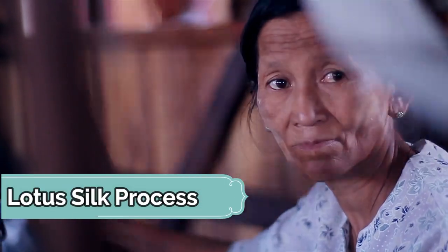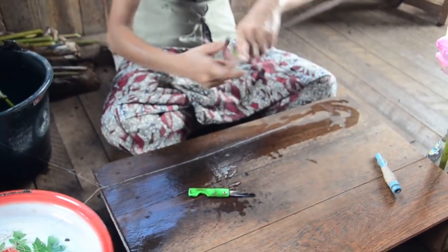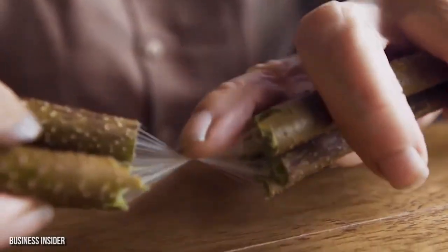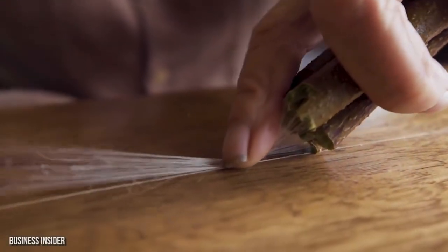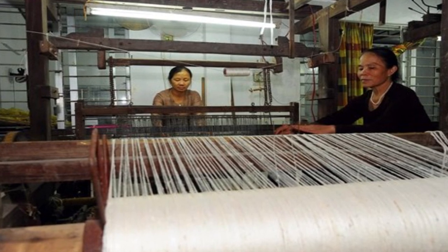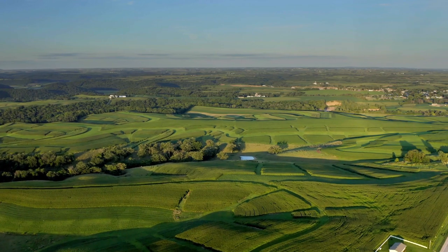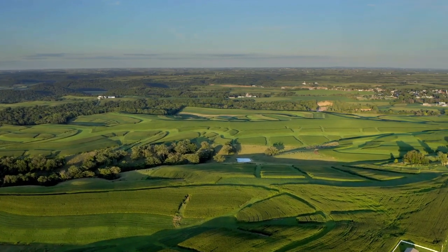Lotus Silk Process: Once the lotus stem is selected and picked by hand, the silk inside of the flower can be extracted. One stem contains a minuscule amount of thin, sticky fibers, which must be rolled together and dried. The threads need to be processed within 24 hours while the stem fibers are wet — otherwise, these fibers will break down. The lotus plants are only available to harvest between April and October.